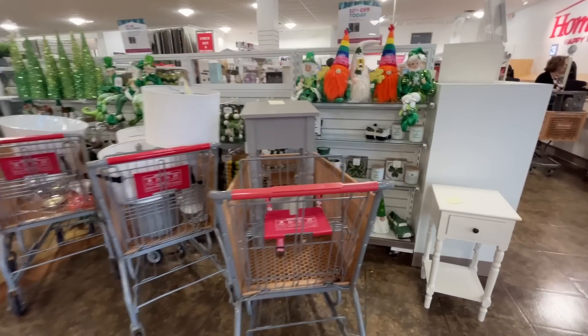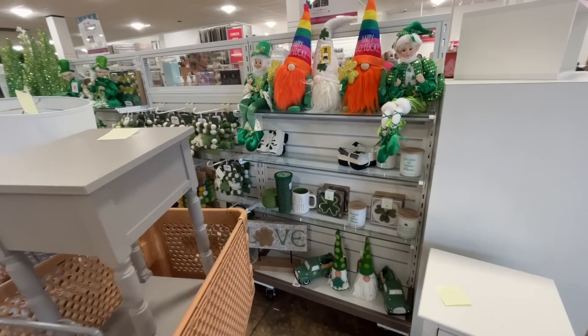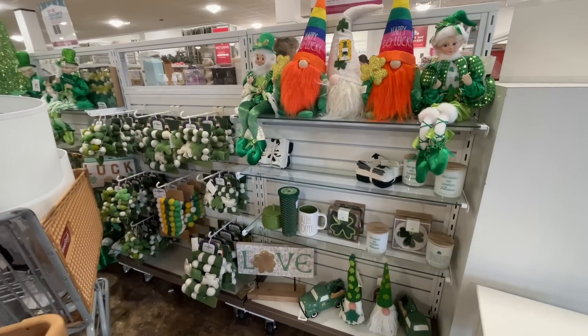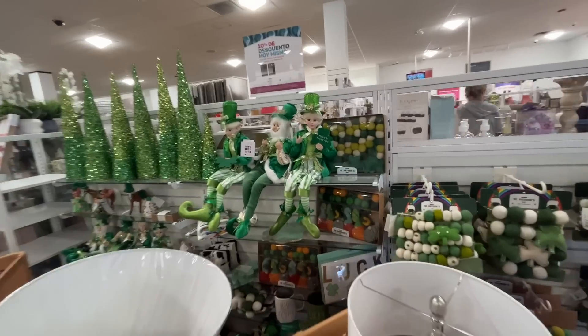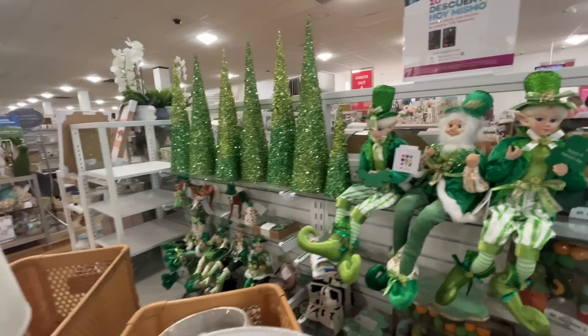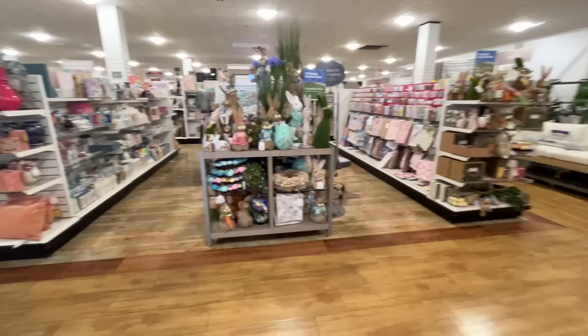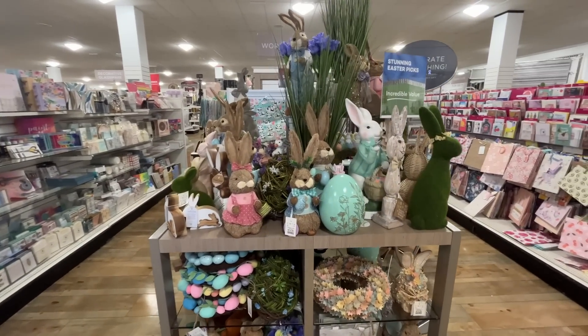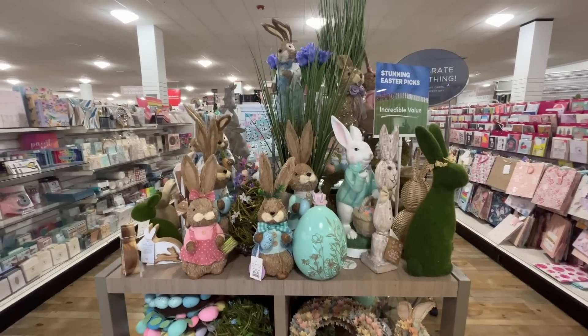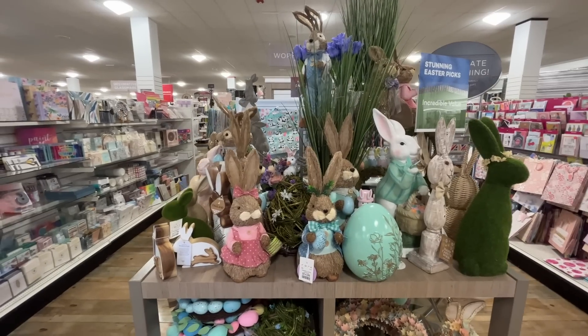All this leprechaun stuff behind these carts — I've been wanting to go to IKEA; I feel like I need something from there but forgot what it was. Do you even want to see the Saint Patrick's Day stuff? I don't really celebrate that. Do we even consider that a holiday? I don't know — don't judge me.